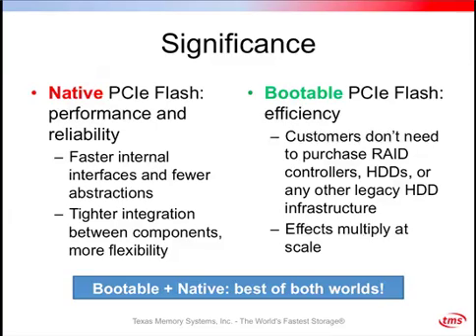Why would bootable PCIe flash be important to people with large Beowulf clusters? We see this as important because it's a way to further reduce costs. If you're thinking about going to flash storage already, there is a cost associated with that — so why pay more for an additional set of hard drives just to boot off of, when you could get it all from the flash you're already purchasing? And like I said, the effects multiply out at scale.